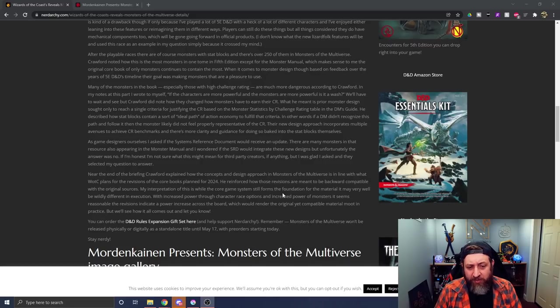Many of the monsters in the book, especially those with high challenge rating, are much more dangerous according to Crawford. If the characters are more powerful and the monsters are more powerful, is it a wash? Crawford noted how the changed monsters now have to earn their challenge rating. Challenge rating was not always a viable indicator — you could encounter one CR monster and wipe the floor with it, and another of the same CR and get completely destroyed. Prior monster designs only needed to reach a single criteria by the challenge rating table in the DMG. Their new design approach incorporates multiple avenues to achieve challenge rating benchmarks, with more clarity and guidance baked into the stat blocks themselves.